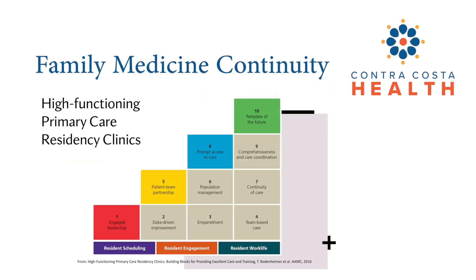These are the building blocks from which high-functioning primary care residency clinics are defined by Bodenheimer and colleagues in 2016, who are national leaders in primary care education. We meet each of these blocks, and the following slides will illustrate how we address some of these building blocks.